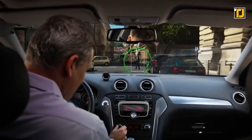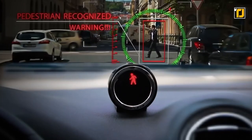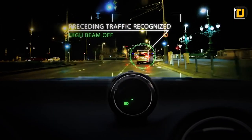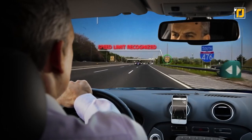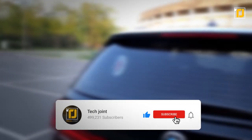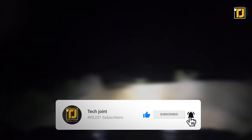Additionally, it'll warn you whenever you're about to leave your lane, whenever a vehicle ahead of you suddenly brakes, whenever a pedestrian comes in front of your car, or when you're above the speed limit. Comment below which of these gadgets you'd love to have on your car, don't forget to like the video, subscribe to Tech Joint, and we'll see you in the next one.